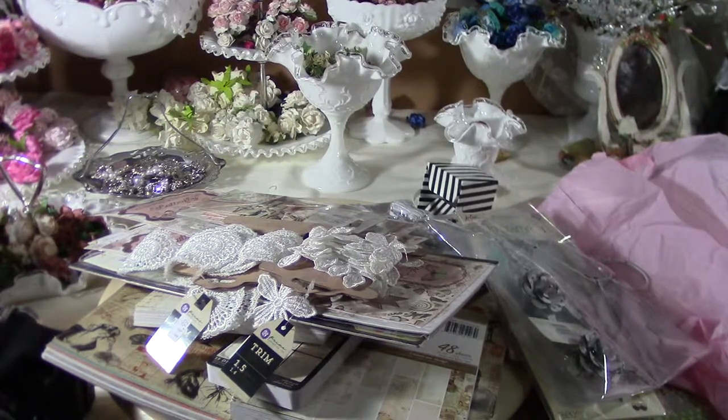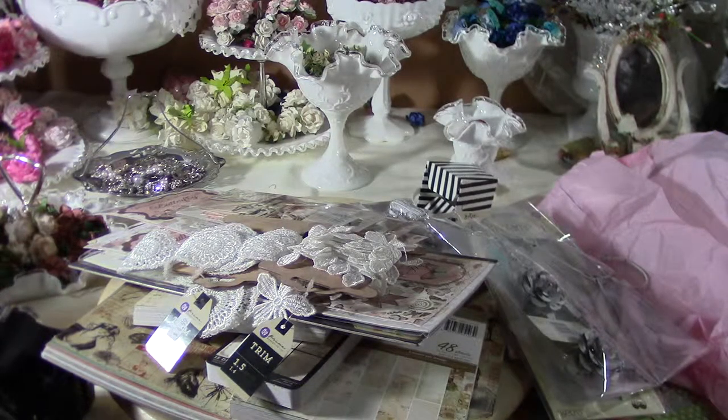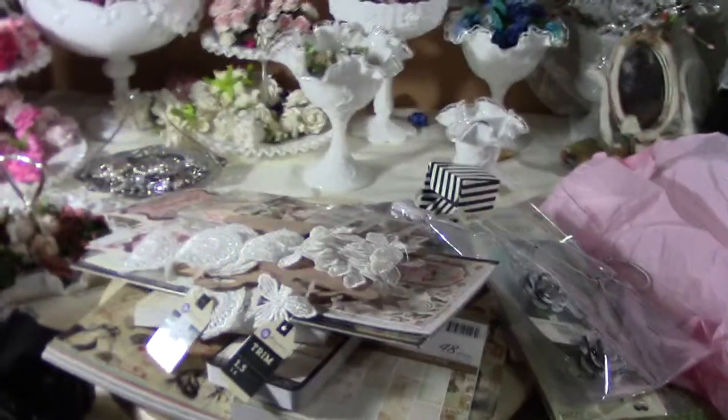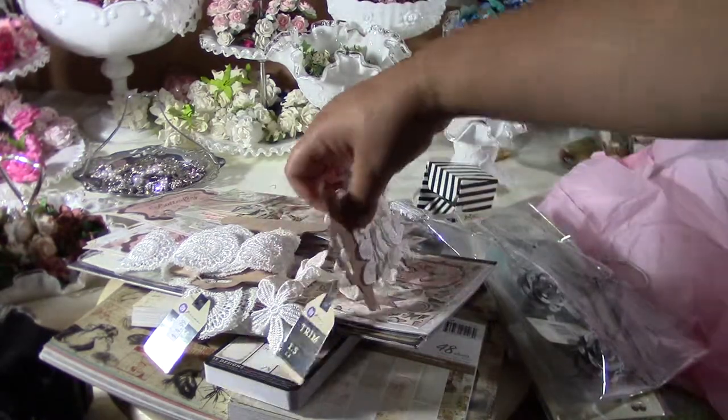Hi everyone, I wanted to show you my haul that was by accident. I had to go to Miami for a business thing, and I typed 'scrapbook stores' into my GPS and found one called The Paper Niche in Weston. I decided to stop by and I couldn't believe the stuff that I saw.